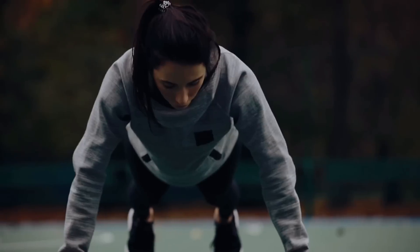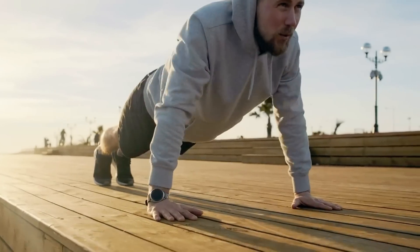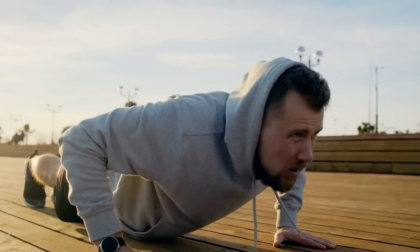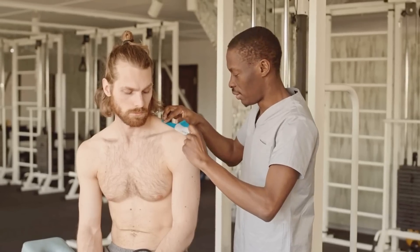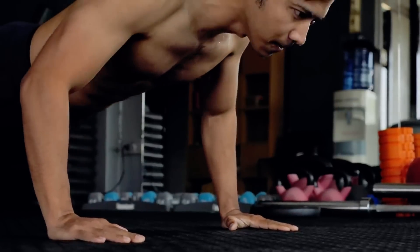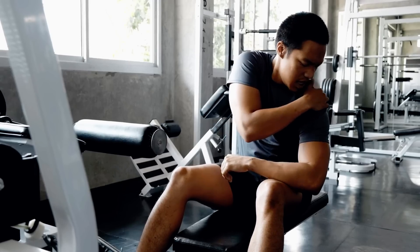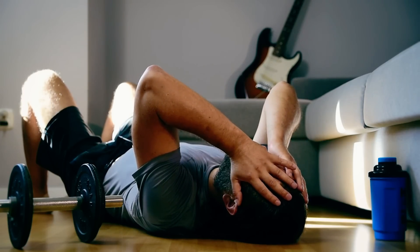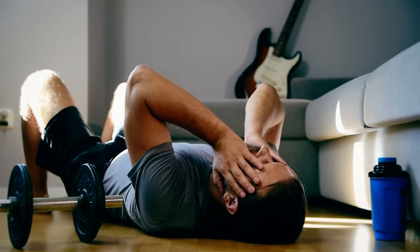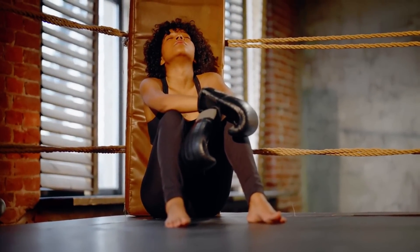Now that you have an idea of how many push-ups to do and the importance of variations, should you perform this exercise every day? The answer is no. Muscles strengthen and grow during recovery, so it's important to incorporate rest days into your routine. Without adequate rest, the work becomes unsustainable, leading to injury risk and diminishing returns. Experts generally suggest a frequency of 2 to 4 times per week, depending on your fitness level and goals. If you're constantly feeling sore, having trouble sleeping, or noticing reduced strength, it may be a sign of overexertion. Rest days should be seen as an opportunity for your body to recover so you can continue making gains.